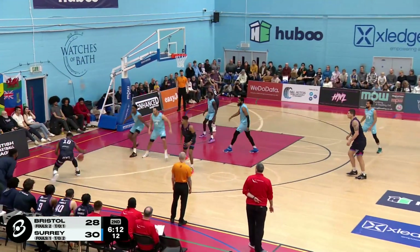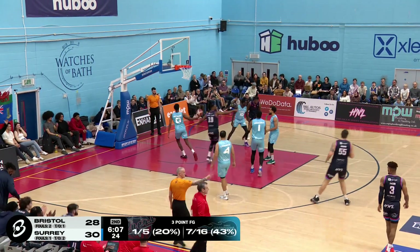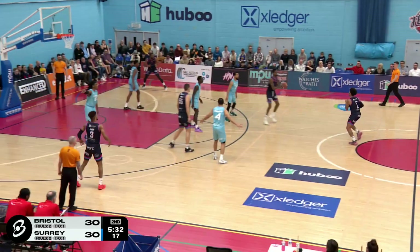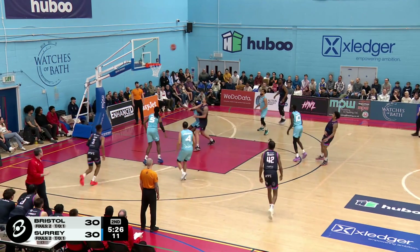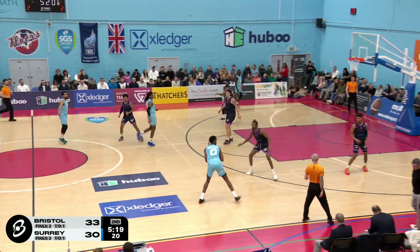Jacob. Thomas Edwards. So let's say 7 to 16 there. It's Brad Green. Knocks down another. No answer for Brad Green in this game. The Surrey Scorchers at 14. Back to that zone. 2-1-2. Green sets the screen and Lucas knocks down a triple. That's what the zone kind of baits you into.